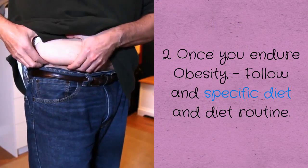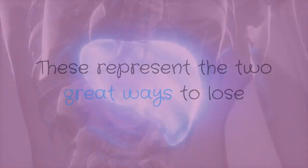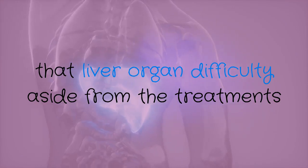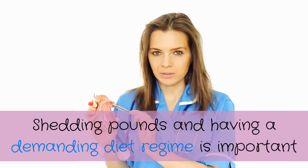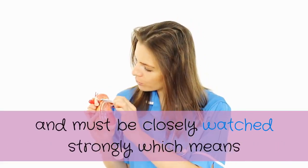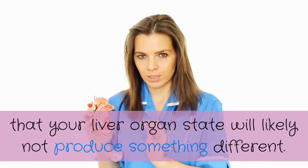Number two: if you suffer from obesity, follow a specific diet and diet routine. These are two great ways to address that liver difficulty, aside from the treatments prescribed by your physician. Losing weight and maintaining a strict diet regime is important and must be closely monitored so that your liver condition does not worsen.